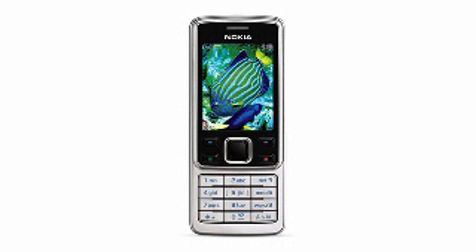Stay connected to loved ones with this cell phone with the built-in digital camera that makes picture messaging easy. Six is the Nokia 6300 unlocked phone.